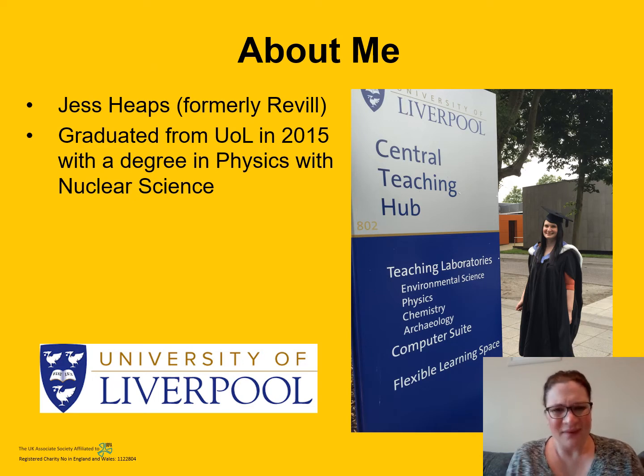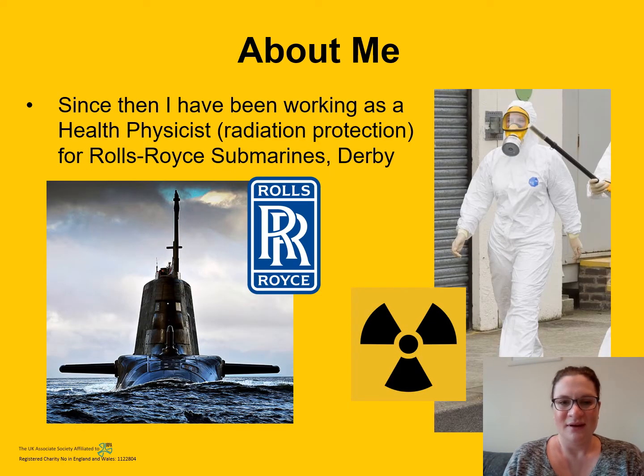A little bit about me. My name is Jess Heaps, although I have gotten married since I left university, so my surname was Revel when I was studying. I graduated from the University of Liverpool in 2015 with a degree in physics with nuclear science. Since then — for the past five years or so — I have been working as a health physicist in the field of radiation protection for Rolls-Royce Submarines in Derby.